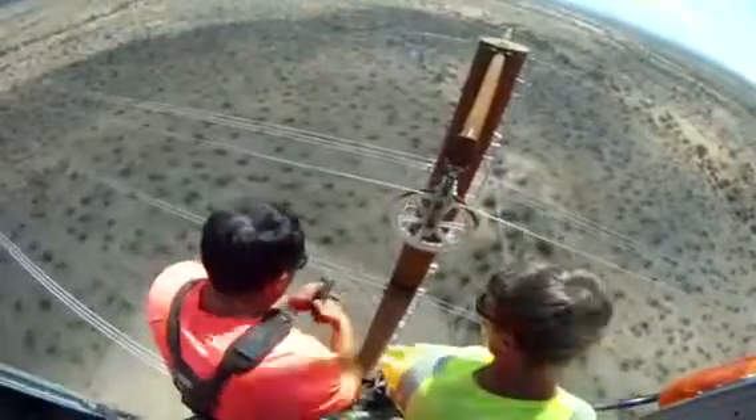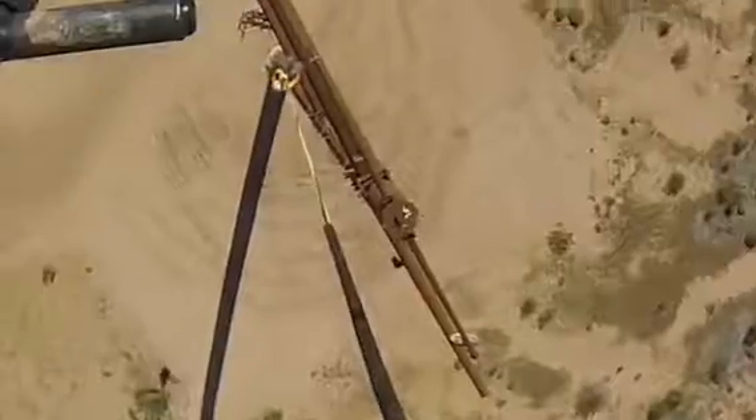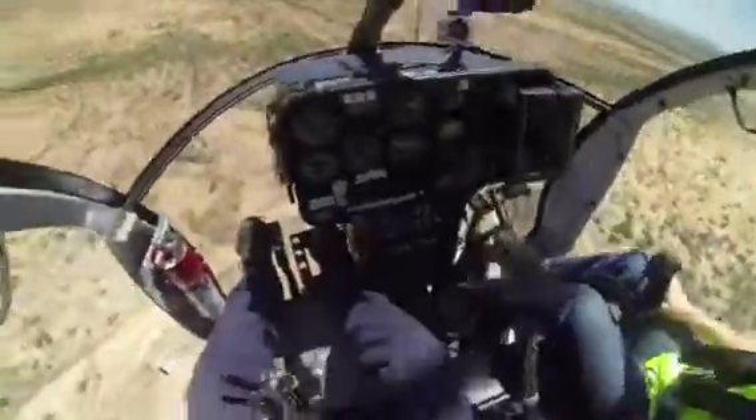The linemen working on this project who have to go up in the air have to be extremely aware of where that line is that the helicopter is bringing in. A structure is not going to jump out and hit you — you're going to hit a structure — so you have to have your head on a swivel pretty much all the time.